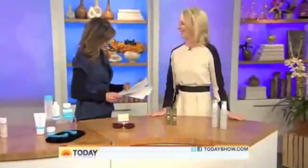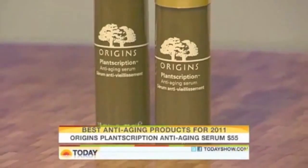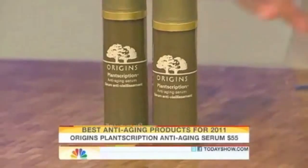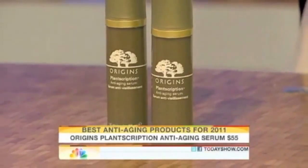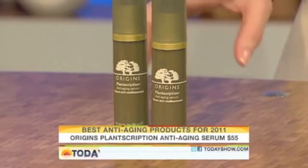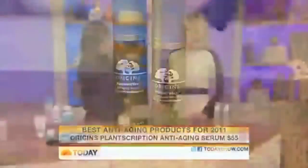Over here is an anti-aging serum that fights wrinkles without the harsh side effects of some other products. The gold standard in wrinkle-fighting besides sunscreen is retinoids — they're great, but they can cause irritation, redness, and flaking, and once that happens people stop using them. Origins has this Planscription, which contains various ingredients that duplicate prescription retinoids. It's 88% as effective but without any of the irritation. It's also natural, and unlike most natural products, it has scientific studies to back it up.